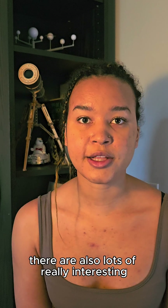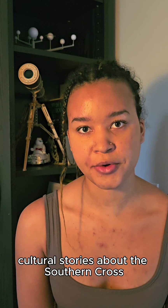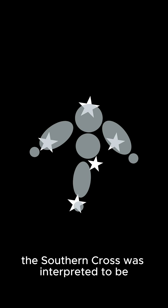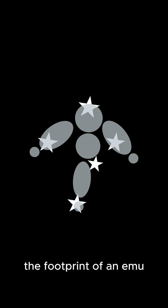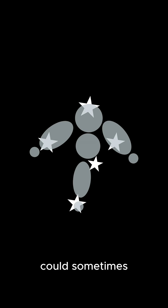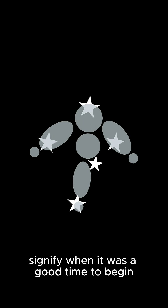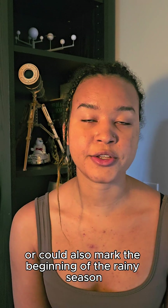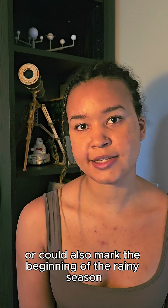Those are just some of the historical and geographical reasons why the constellation has been so important. There are also lots of really interesting cultural stories about the Southern Cross. In Australian Aboriginal cosmology, the Southern Cross was interpreted to be the footprint of an emu, and its position at different times of the year could signify when it was a good time to begin collecting emu eggs, or it could also mark the beginning of the rainy season.